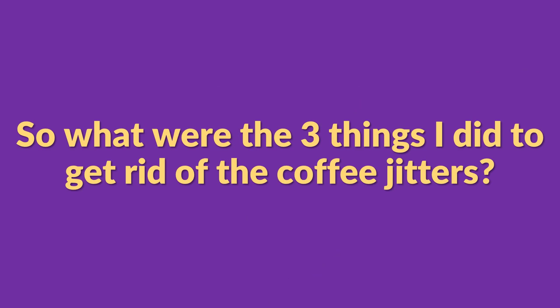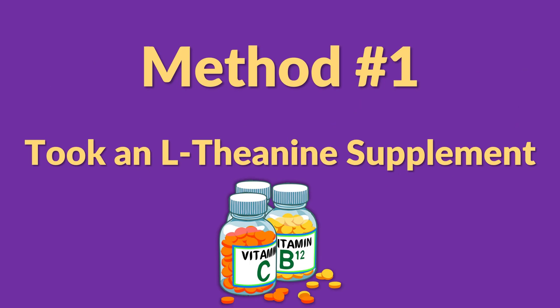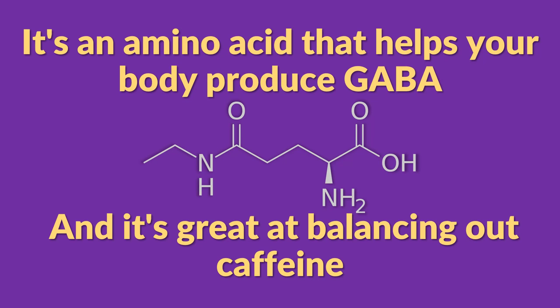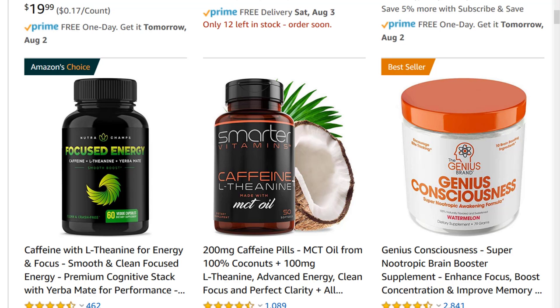So what are the three things I did to get rid of the coffee jitters? The first thing I did is I took a supplement called L-theanine. It comes from green tea and it's very calming — it's an amino acid that helps your body produce GABA.